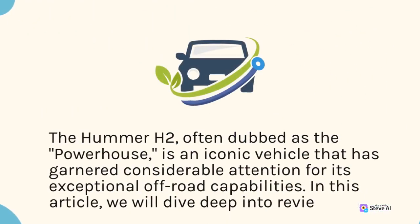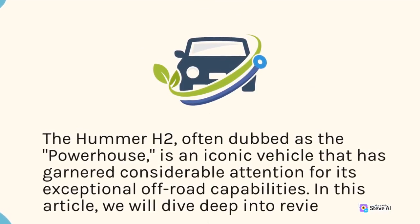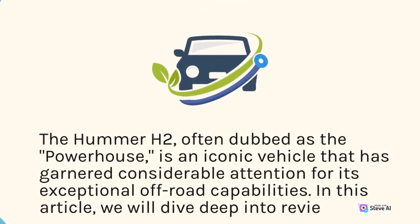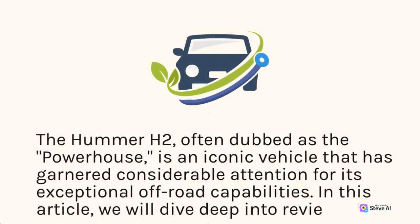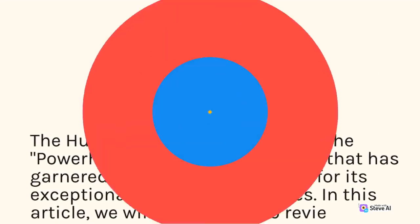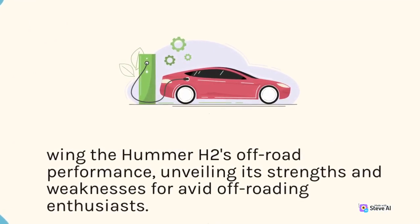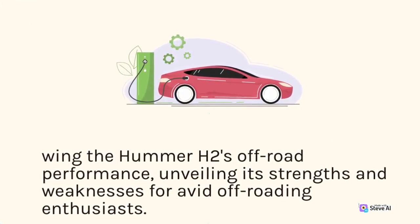The Hummer H2, often dubbed as the powerhouse, is an iconic vehicle that has garnered considerable attention for its exceptional off-road capabilities. In this article, we will dive deep into reviewing the Hummer H2's off-road performance, unveiling its strengths and weaknesses for avid off-roading enthusiasts.